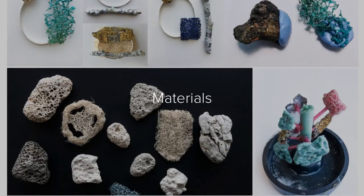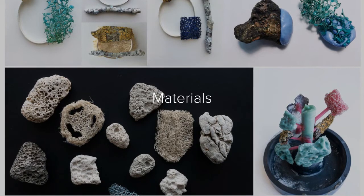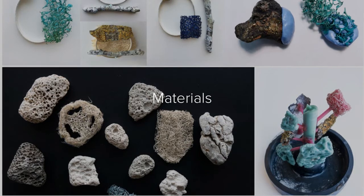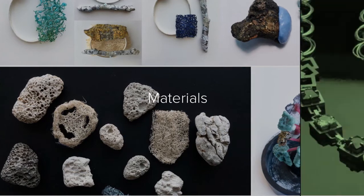Not only do you get a chance to work with copper, brass, and silver — we also introduce you to a whole host of other materials including wax, jesmonite, found objects, and wood, which allows you to explore the potential of these materials.